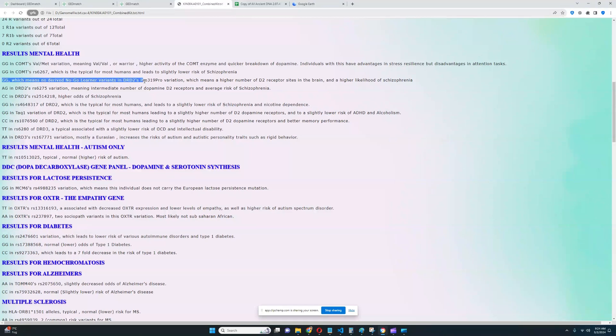This individual does not have the no-goal learning DRD2 Pro variation, so he has a higher number of dopamine D2 receptor sites in the brain and higher likelihood of schizophrenia — very typical for his ethnicity. No A1 allele in TaqI, which is really good — so he does not have a decrease in dopamine D2 receptor sites, meaning slightly lower risk of ADHD and alcoholism. This does sort of increase the likelihood of schizophrenia, but schizophrenia is just such a rare condition compared to ADHD and alcoholism — so it's a good genotype.